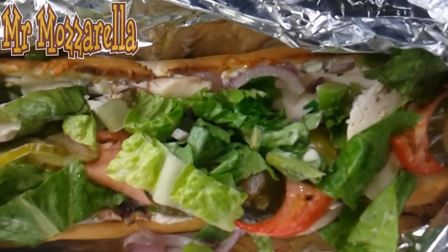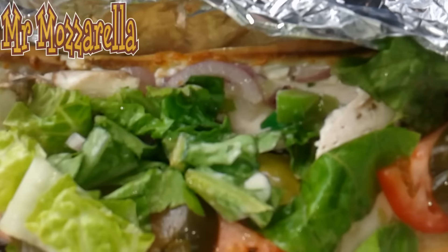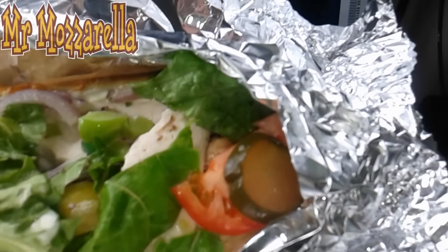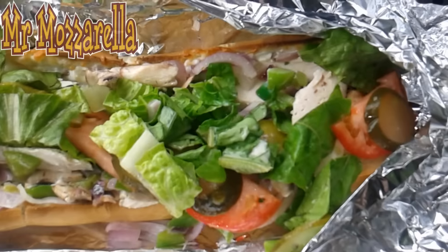So it's got the chicken in there, mushrooms, lettuce, tomato, pickles, onions. It's supposed to have green peppers as well — yep, there's the green peppers. They didn't even cut it, so this is gonna be quite a messy meal. Let's give it a try.